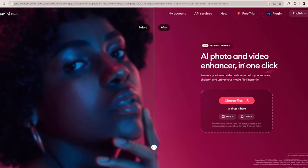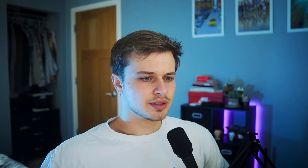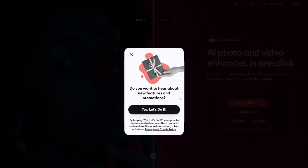Ramini is an AI photo and video enhancer in one click. Personal is $7 a week, business is $10 a week. A little steep, but from what I've seen, this could be pretty helpful. I'm going to just enable the free trial here. Okay, so we got the free membership.